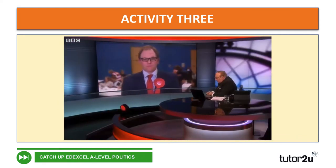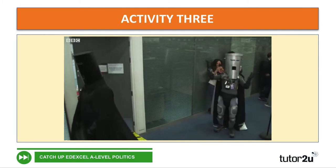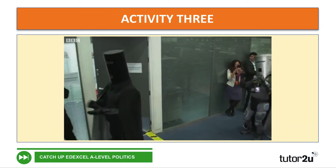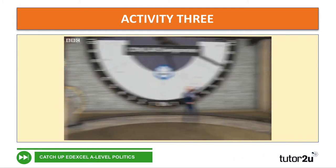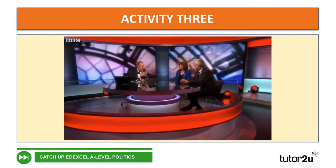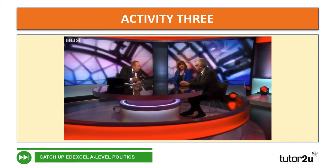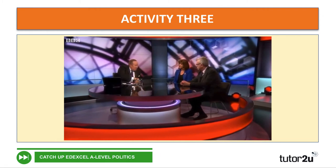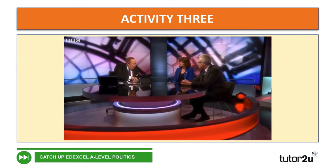Mr Snell, how is it looking for you tonight? Oh, it's disastrous. We've virtually broken our swingometer here with this swing. The two main clear winners tonight are the Conservatives in England and the Scottish National Party north of the border, which would suggest to me we're heading for a constitutional standoff.